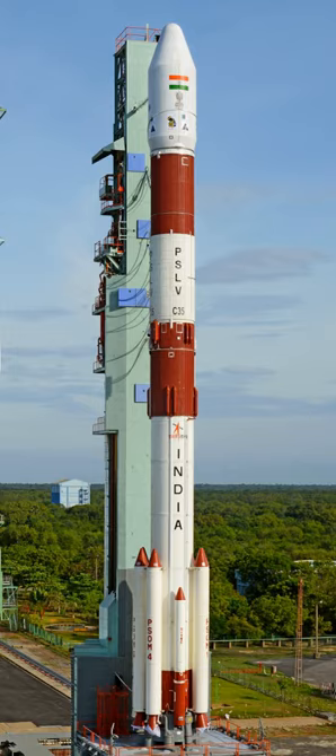ISRO has envisaged a number of variants of PSLV to cater to different mission requirements. There are currently two operational versions of the PSLV: the core alone version without any strap-on motors, and the version with six extended length strap-on motors carrying 12 tonnes of HTPB-based propellant each. These configurations provide wide variations in payload capabilities, up to 3,800 kg in LEO and 1,800 kg in sun-synchronous orbit.